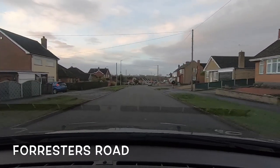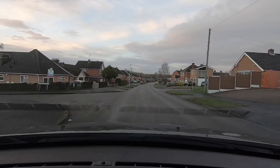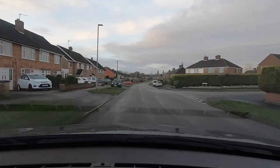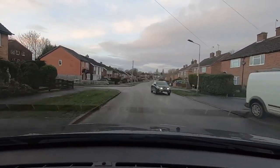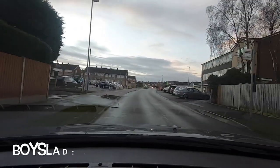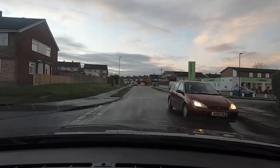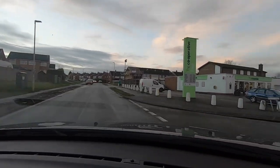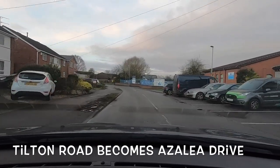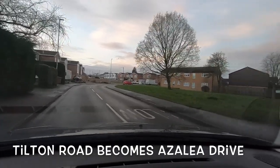We're going to be taking the second left on Forrester's Road — the first one is Forrester's Close. The second left is where the black car is coming from and the red car is turning into. It's downhill so make sure your braking is all sorted before you start your turn. This is called Boys Laid Road, and as soon as you get into Boys Laid Road you'll be asked to turn right — the next right down by the co-op. All of these roads are quite wide, but when you turn into the side roads they're a bit tight, so it's quite easy to cut the corner — be careful about your position.